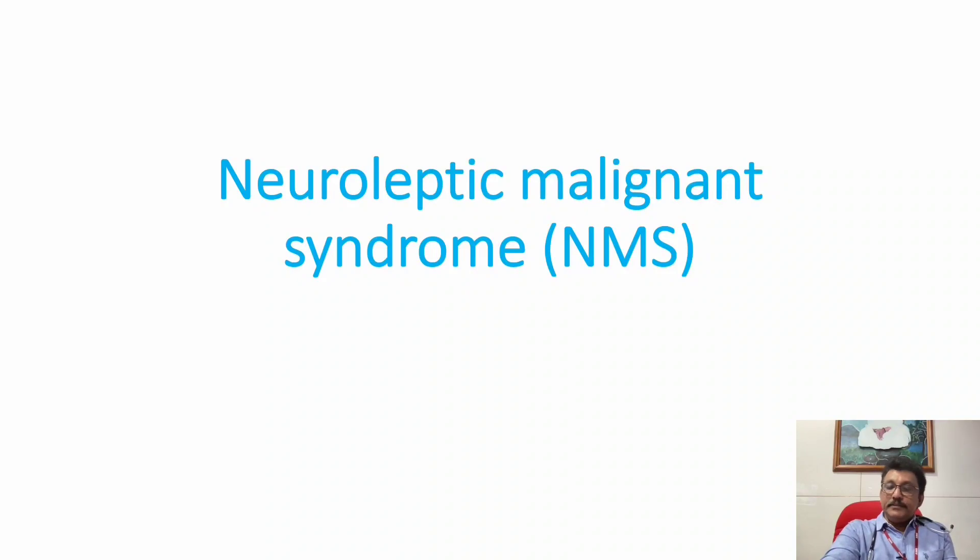Welcome to ATCM, the emergency medicine channel. Today let us discuss about one of the important drug-induced problems: Neuroleptic Malignant Syndrome, or NMS.